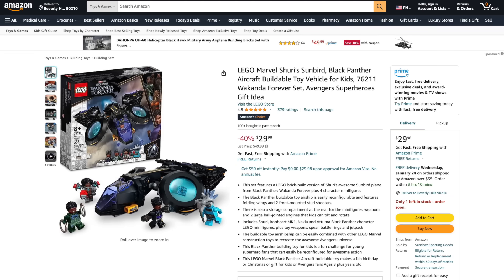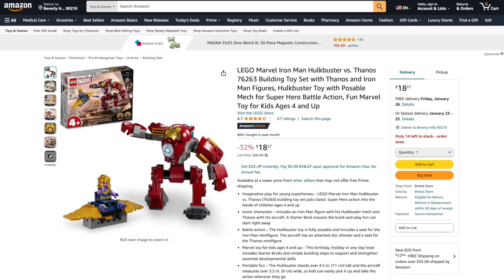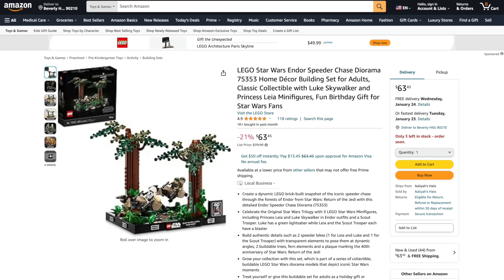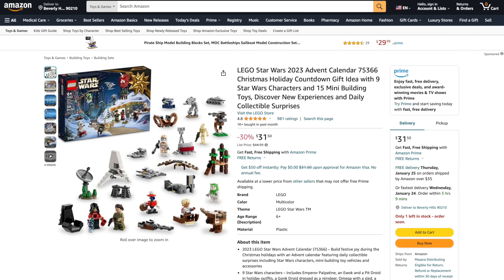First from LEGO Marvel: Shuri's Sunbird is 40% off, Endgame Final Battle is 39% off, Attack on New Asgard 30% off, and Iron Man Hulkbuster vs. Thanos is 32% off. From LEGO Star Wars, the Endor Speeder Chase is 21% off, the Mandalorian's N-1 Starfighter Microfighter and the Advent Calendar are both 30% off.